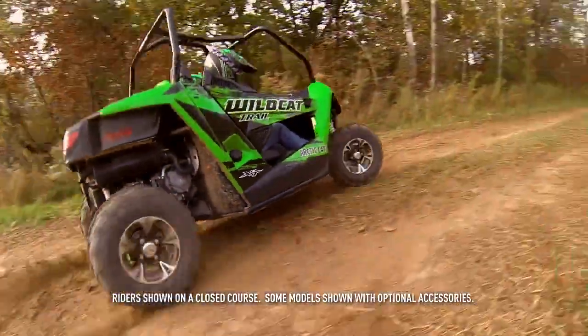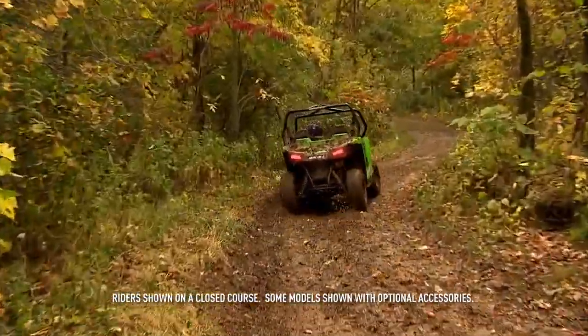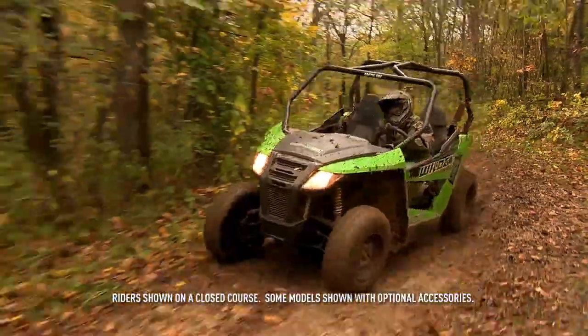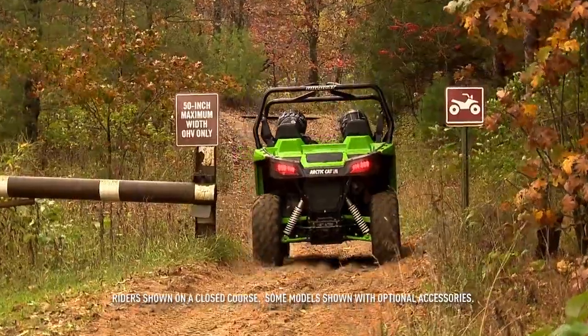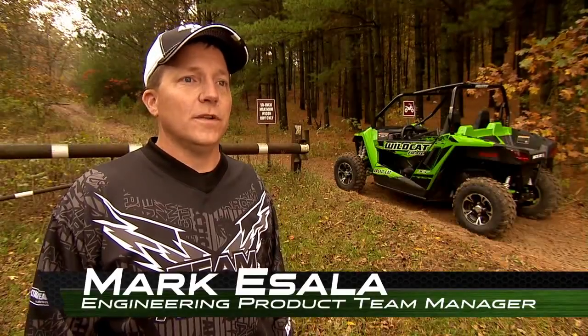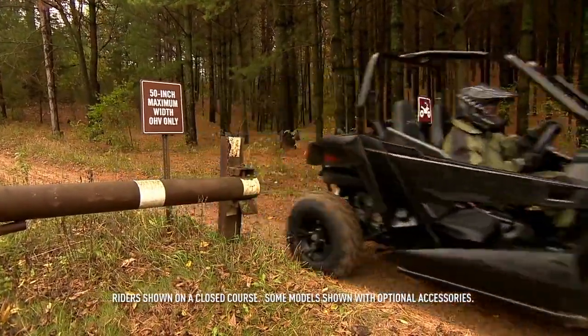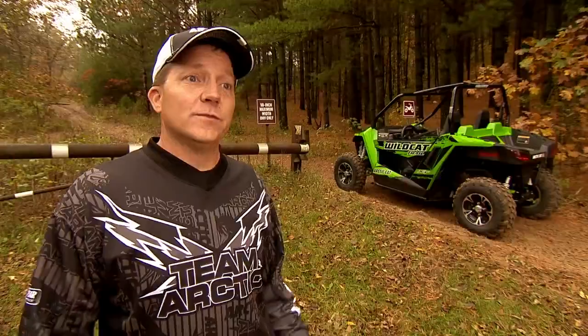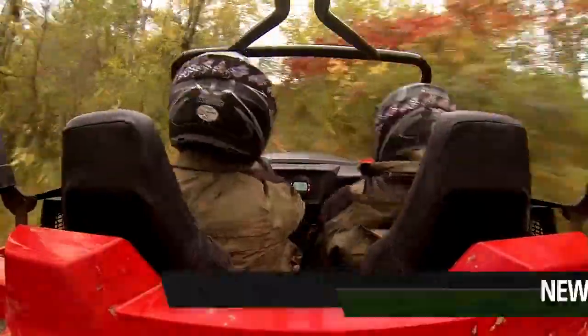So many mind-blowing miles of trail, so few mind-blowing trail-worthy side-by-sides — until now. Enter the Wildcat Trail. At 50 inches wide, it opens up a whole new Wildcat world. We have more ATV trail miles in Minnesota than we do interstate miles, and less than 50 inches wide is what a typical ATV trail is — that's where we wanted the Wildcat Trail to be able to go.